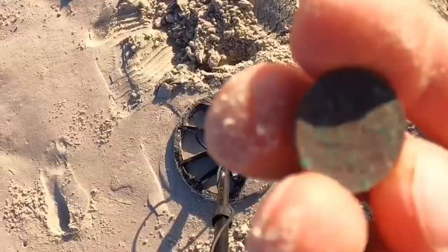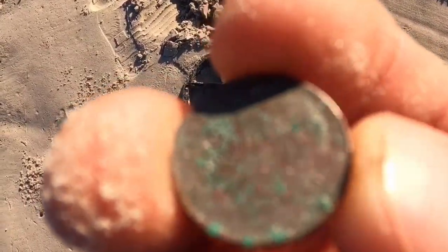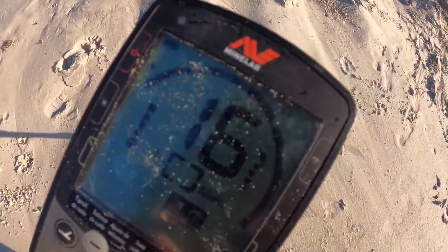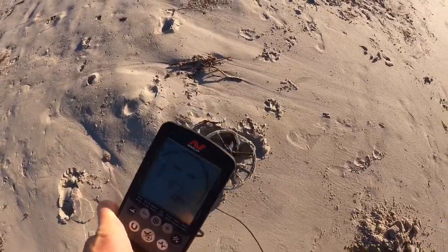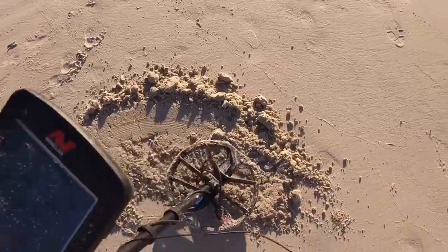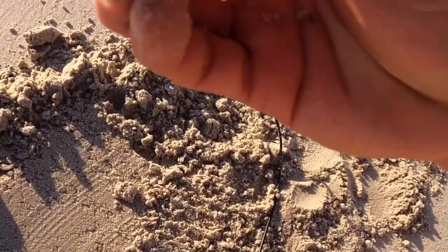That was it - looks like that last target was a dime. See it there, like a 2000-era target. Let's see what it is. Okay, looks like we got it over here - yep, it's a nine millimeter casing.